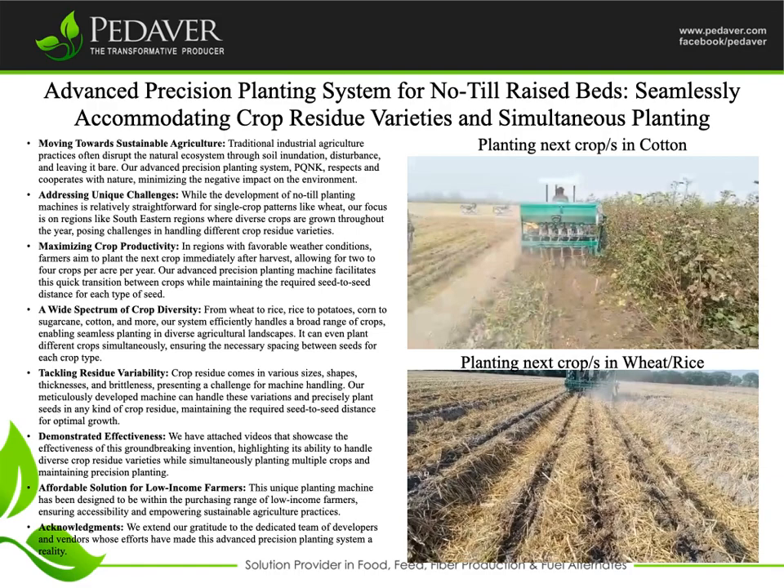Maximizing Crop Productivity: in regions with favorable weather conditions, farmers aim to plant the next crop immediately after harvest, allowing for two to four crops per acre per year. Our Advanced Precision Planting Machine facilitates this quick transition between crops while maintaining the required seed-to-seed distance for each type of seed.